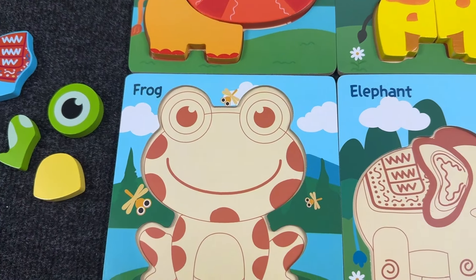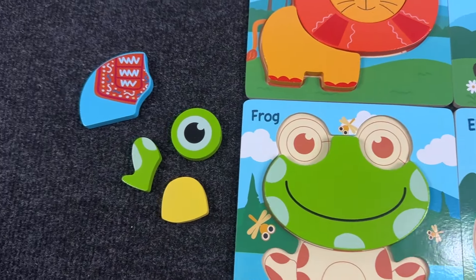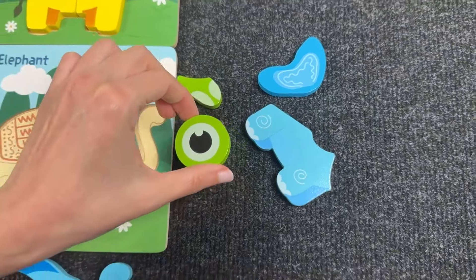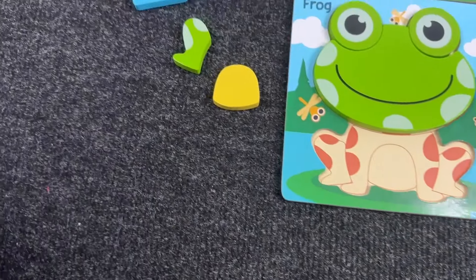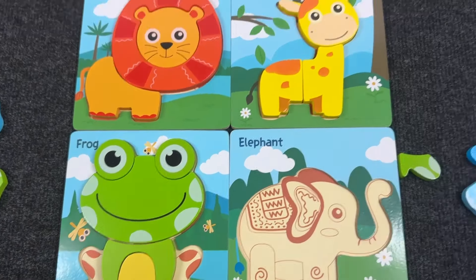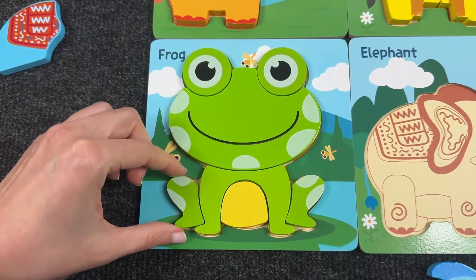Now let's assemble the frog! Let's take the face — we found the head! Now let's find the eyes, first one then second. We found the arms — let's put it here. Now the tummy! And lastly we need the legs — first one then the second. Great job! We got the frog!